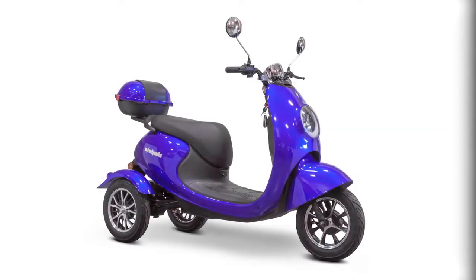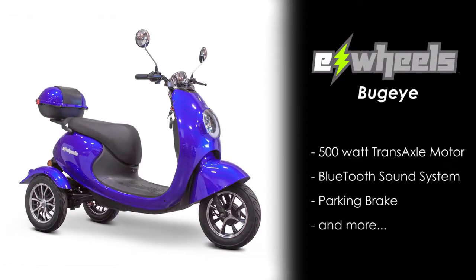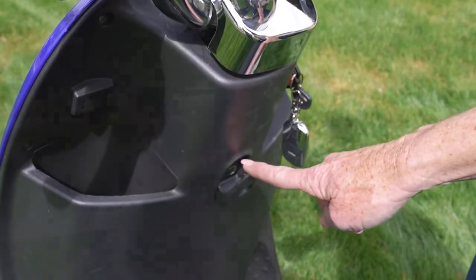Other standout features include a 500-watt transaxle motor, Bluetooth sound system, a parking brake, and more. It even comes equipped with a rear-lockable storage bin, bag hook, and a 48-volt smart charger.